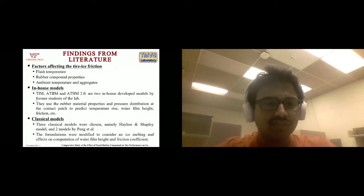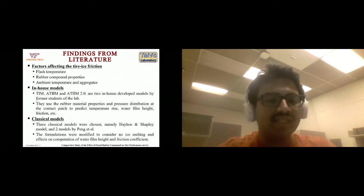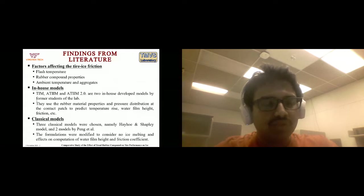The in-house models ATIM and ATIM 2.0 were covered by Professor Sandu last week. ATIM 2.0 was developed in-house for simulation of tire performance on ice by Huda Mousavi. These models use the material properties of rubber and pressure distribution at the contact patch to predict temperature rise, water film height, dry and wet friction, and average friction. They were benchmarked against classical models by Hayhoe and Shapley, and two models developed by Peng et al. in 1999 and 2000.